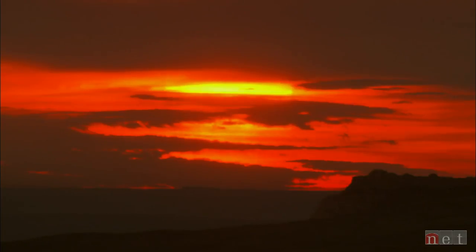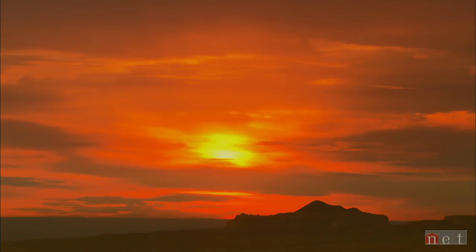As the sun rises over the rocky buttes of the Wildcat Hills, one of the most diverse ecosystems anywhere begins another day.